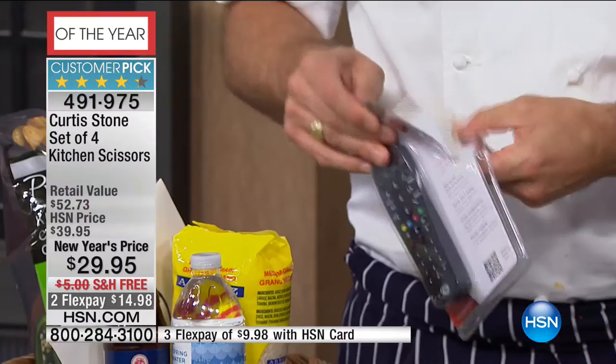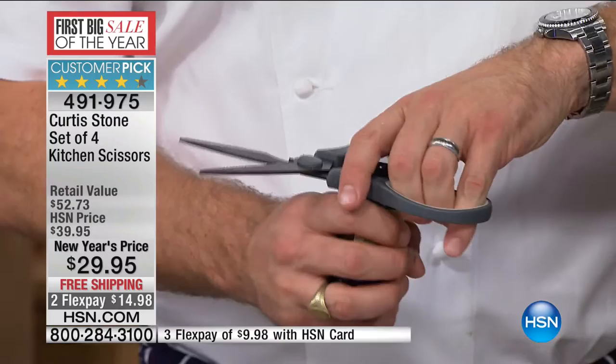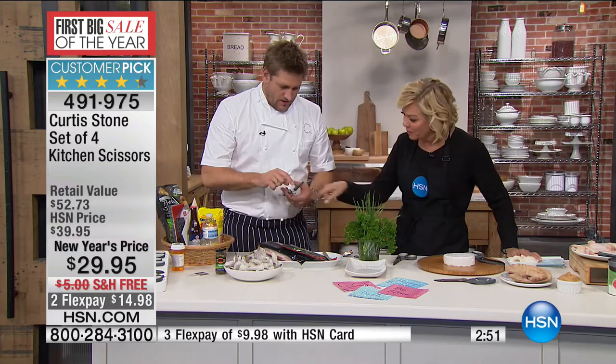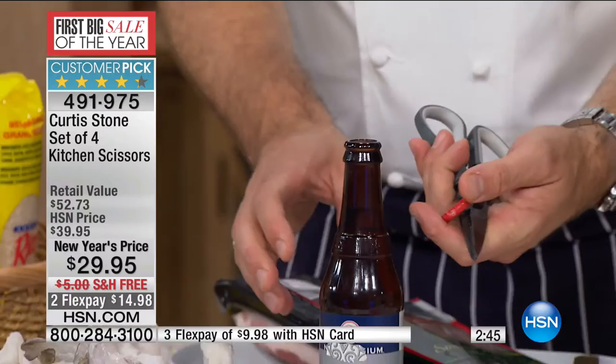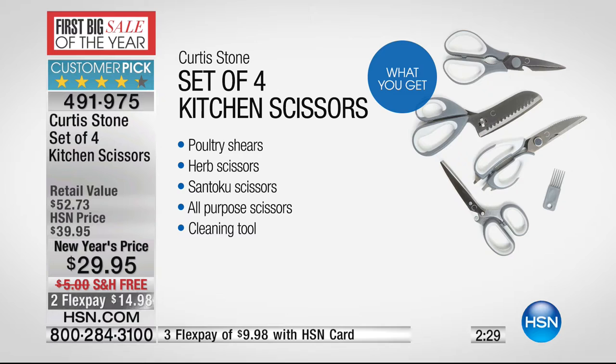There's one little function built into the all-purpose, which is perfect if you have any dexterity issues — it allows you to get a good grip on a jar and loosen it up. There's also a bottle opener on that one as well. So you get four different sets of shears in this set — not one pair for $29, you get all four: poultry, herb, santoku, and all-purpose. What's the little cleaning tool for the herb shear?